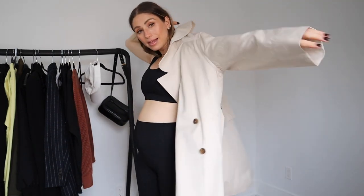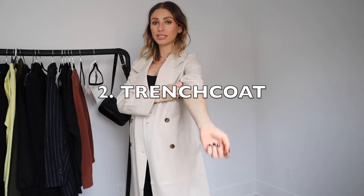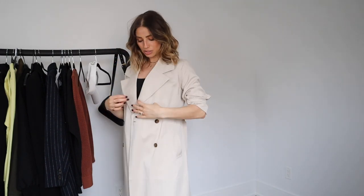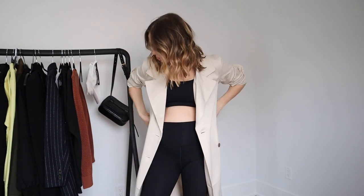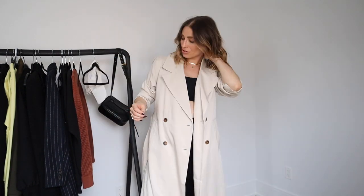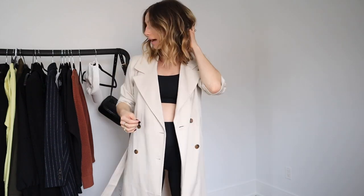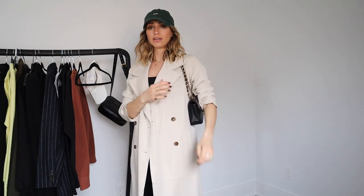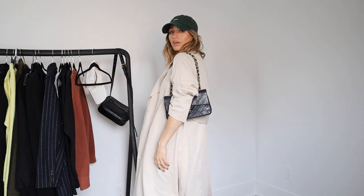Then I also picked up this trench coat, which I am obsessed with. It's really soft, really comfortable, and so easy to wear. You can throw this on over a sweatsuit or even over what I'm wearing right now. Throw on a hat as well and you're ready to go get a coffee or run some errands. Just switch out for a green hat for a little bit of color. So comfy, so easy — and also very chic.